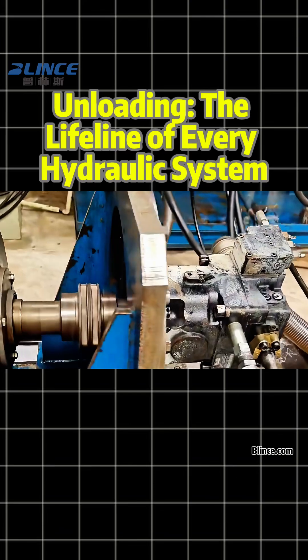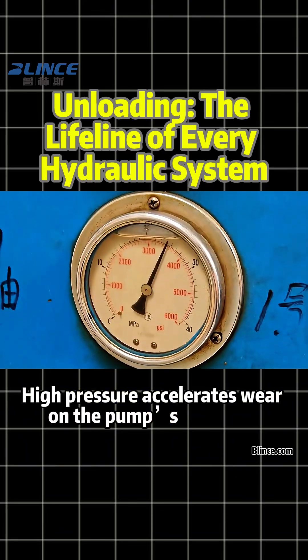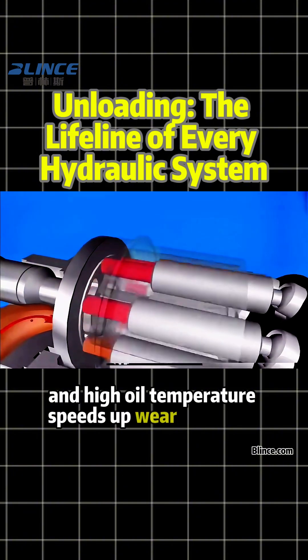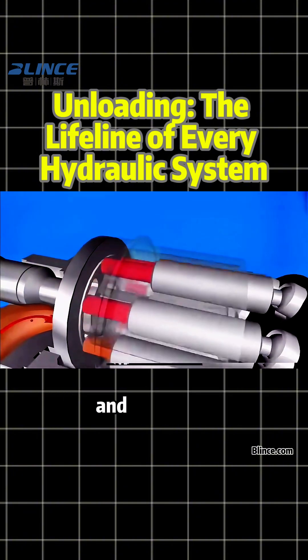Finally, service life. High pressure accelerates wear on the pump's bearings, pistons, and valve plate, and high oil temperature speeds up wear on valves and cylinders.